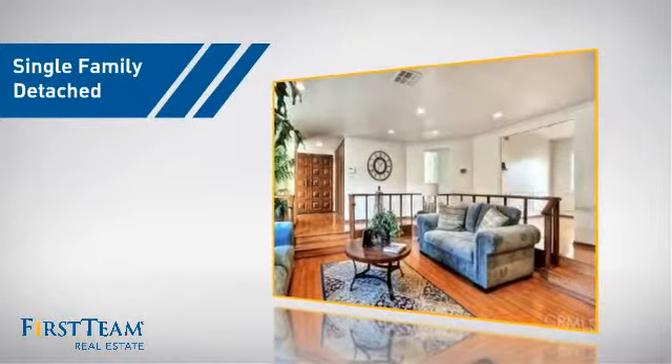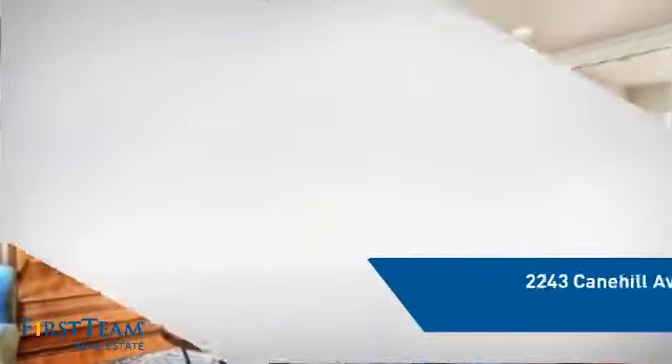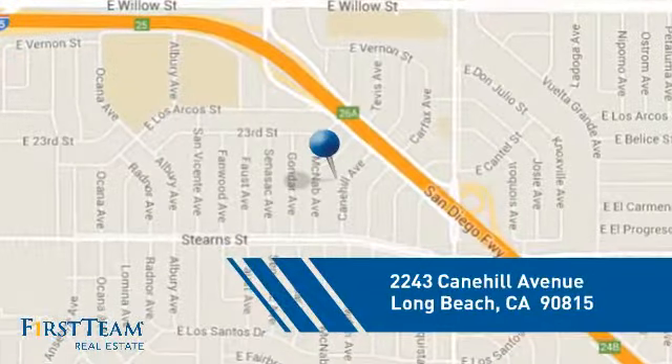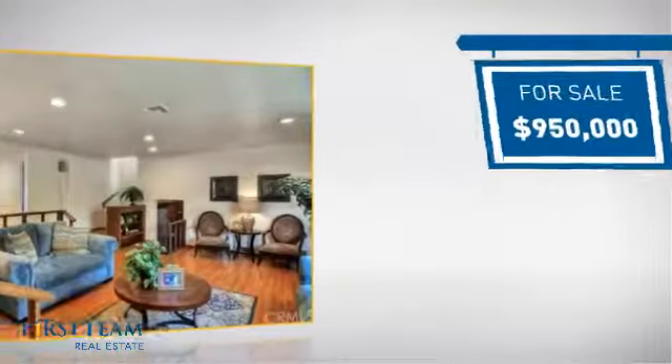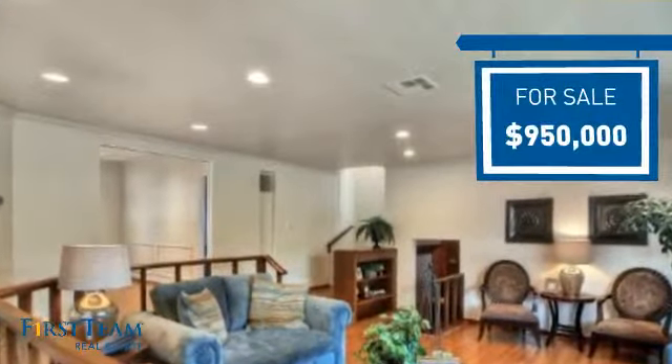This detached home is a great choice for families who want the privacy of their very own lot. And it's located in the Long Beach area. Currently listed at just under $1 million, it offers an excellent value for the area.